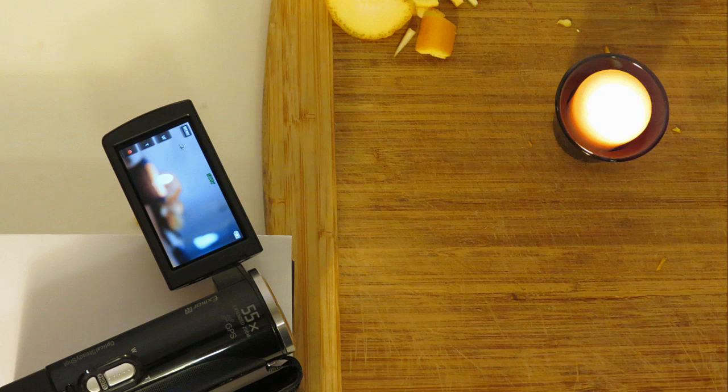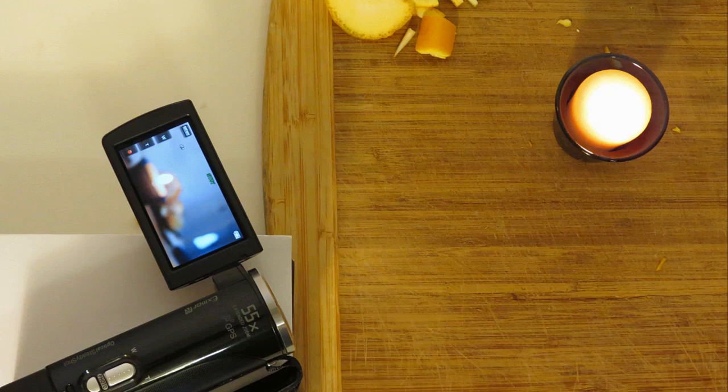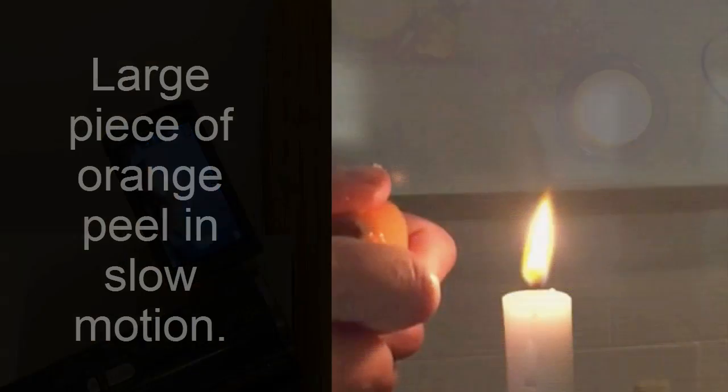Note that we'll be recording video in this science project on a camera or a phone, and we'll analyze that later to answer our question of which citrus fruit has the most limonene.